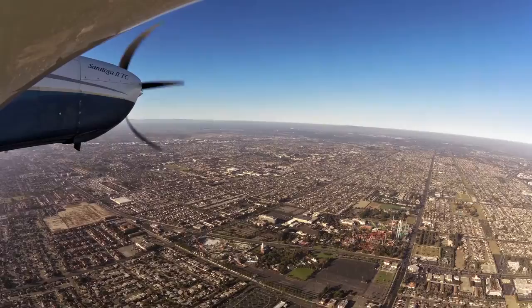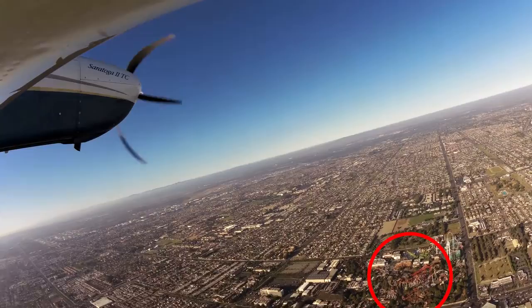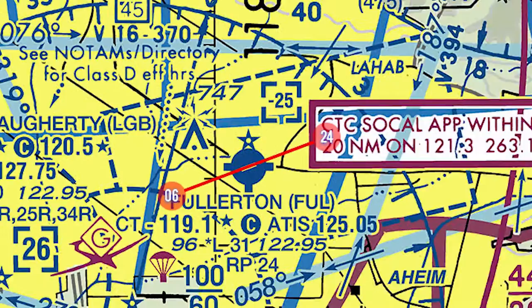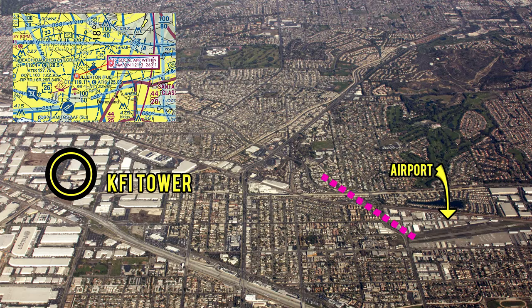Knott's Berry Farm Amusement Park sits 2 nautical miles southwest of the airport and makes a great landmark to help you locate the field. When flying around or near the airport, use extreme caution for the radio tower that is very hard to see while in the air. For a runway 24 departure, climb to 700 feet before making any turns to avoid the radio tower. Pilots should memorize its general location prior to entering the airspace.